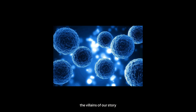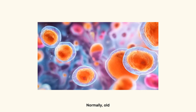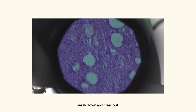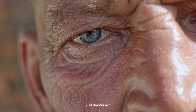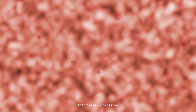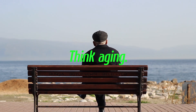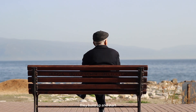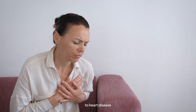First off, meet the villains of our story: senescent cells. These are cells that refuse to die. Normally, old cells are supposed to break down and clear out, but these ones don't get the memo. Instead, they stick around like guests who refuse to leave the party — and they're not just hanging out, they're actively causing problems. These zombie cells release a toxic cocktail of chemicals that messes with nearby healthy cells. Think inflammation, tissue damage, think accelerated aging. Over time, they build up and start wreaking havoc in our bodies, contributing to everything from arthritis to heart disease to dementia.